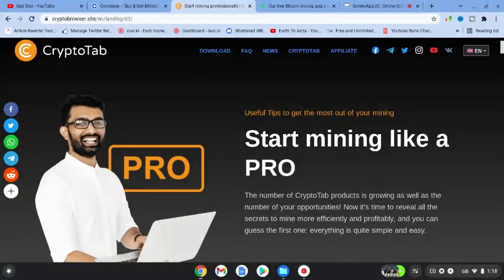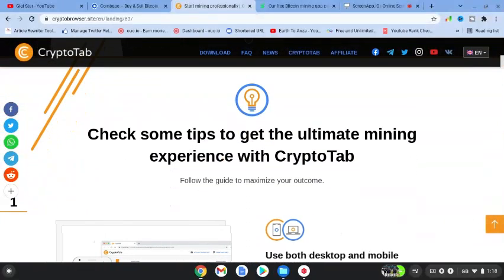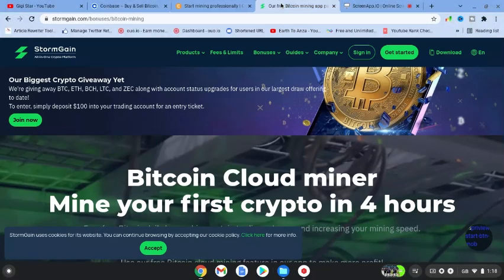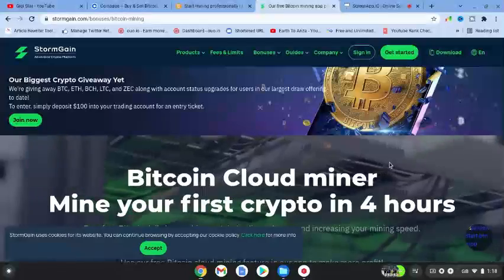The second one is CryptoTab, and you can use this tab or app. As it says, you can start mining like a pro. This one has been featured a lot on YouTube as well. Lots of people discussing this one, and you can download it from both the App Store and the Google Play Store. It's the easiest way to increase your mining potential. You can use either desktop or the mobile platform, and the flexibility is the on-the-go mobile version, and you can double your profits by using CryptoTab on your desktop.